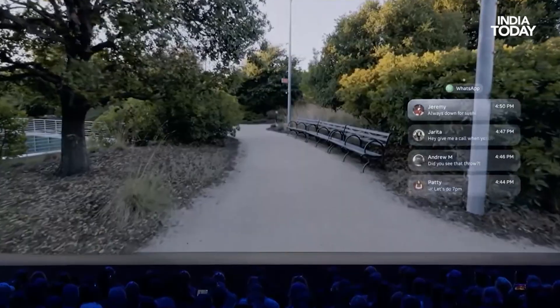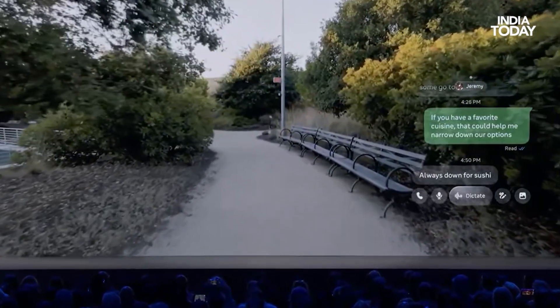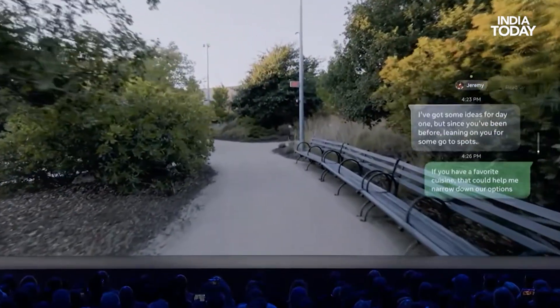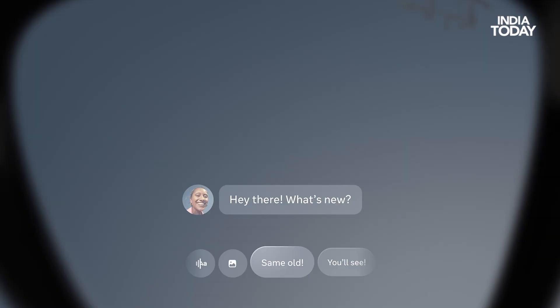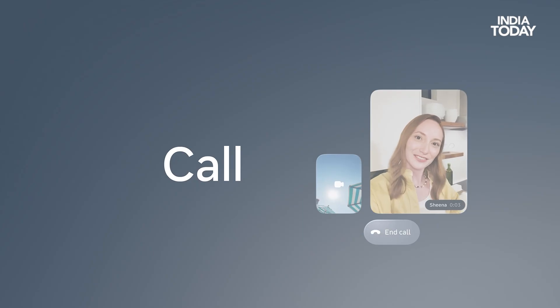Whether it's WhatsApp messages, Instagram Reels, or Messenger notes, all of them just pop up right on your lenses — keeping things private, hands-free, and easy to read with just a quick pinch.